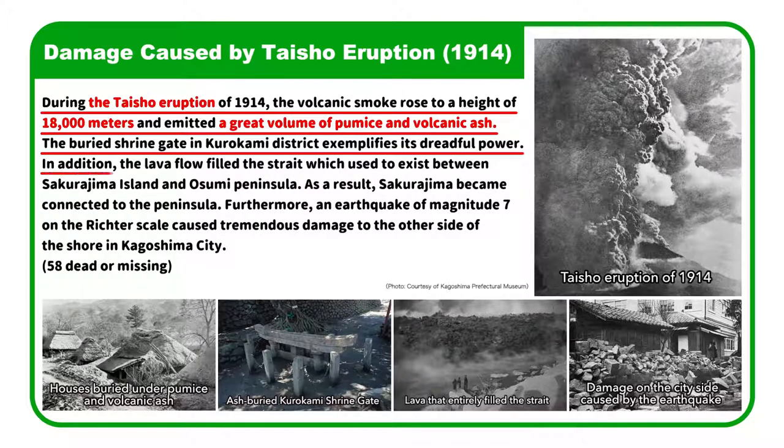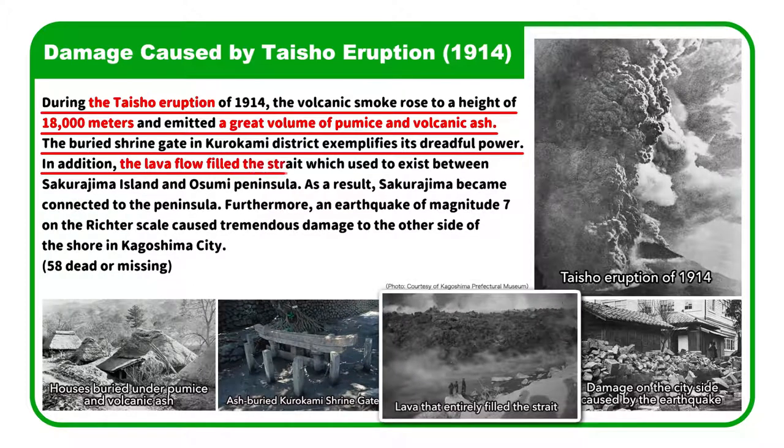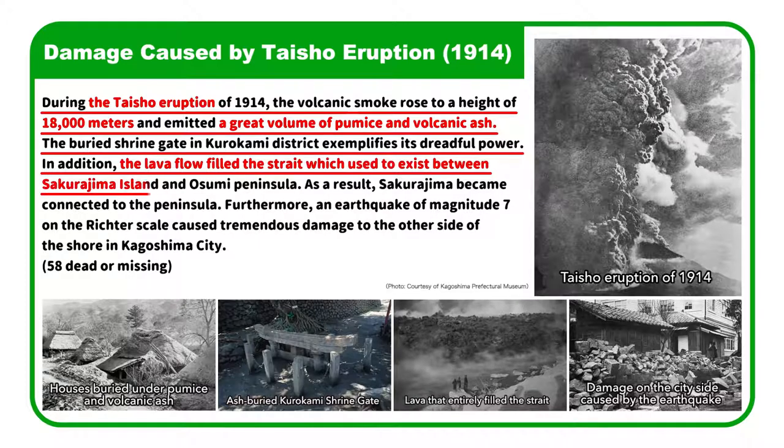In addition, the lava flow filled the strait which used to exist between Sakurajima Island and Osumi Peninsula. As a result, Sakurajima became connected to the peninsula.